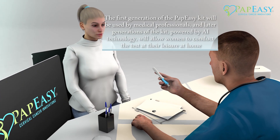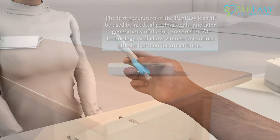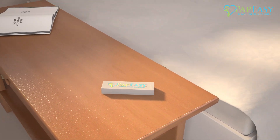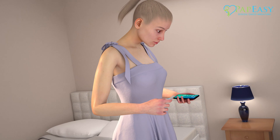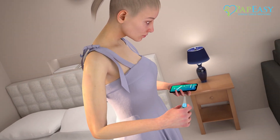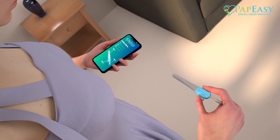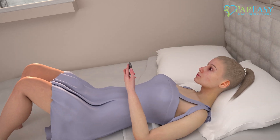PapEasy is a revolution in pelvic examination and cervical cancer early detection. Recommended and prescribed by gynecologists, PapEasy puts the power of early detection directly in the hands of the patient. Guided by the PapEasy app, the embedded camera and catheter offer superior visual detail and perspective, with on-screen visual instructions and guidance throughout the self-screening process.